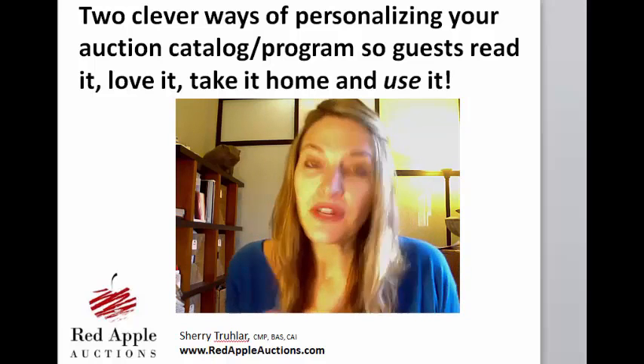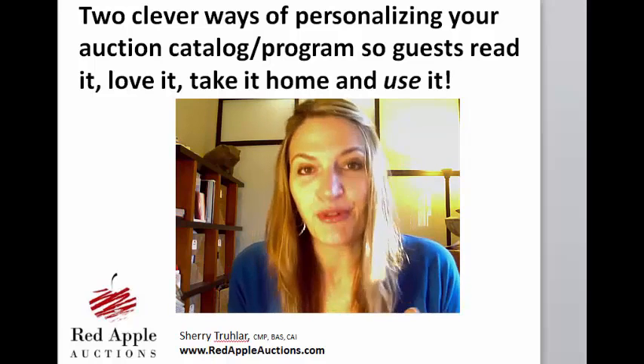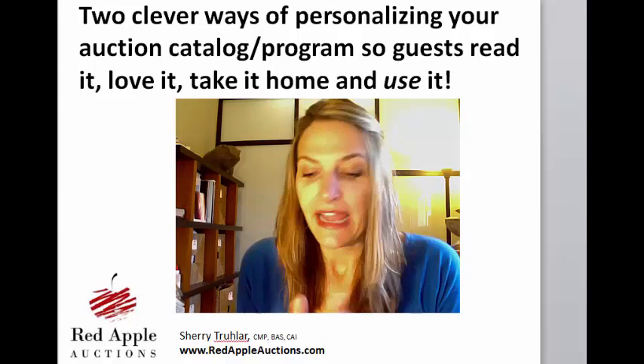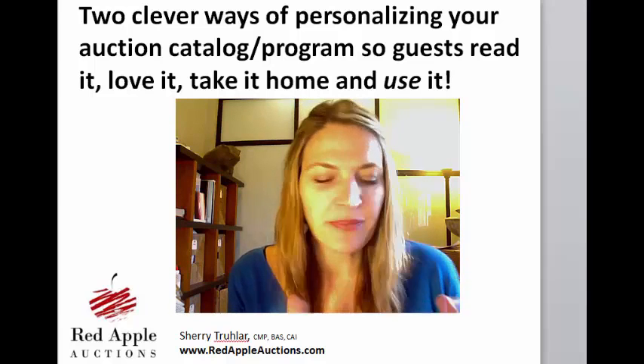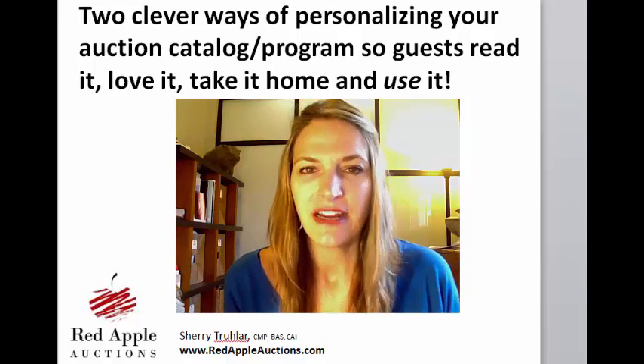Some of you may be aware that when I'm working an event, I always bring home three catalogs. Those go into my permanent files — one into the client file, one into the permanent file, and one into the catalog file. Occasionally I'll bring home extras as well. If I don't use those at a workshop or give them to a client as examples, I'll pull a few together and sell them in what I call the 'catalog carnival,' about once or twice a year.